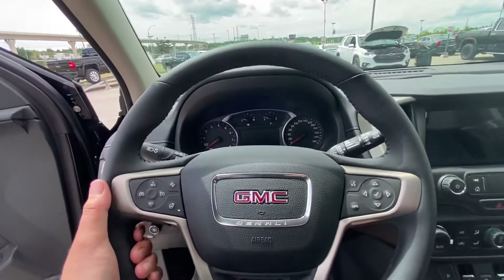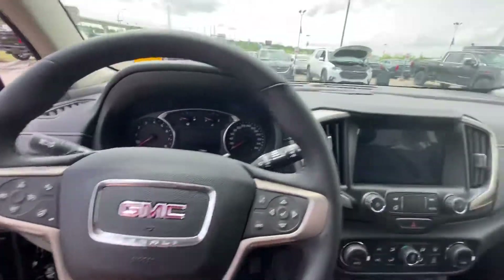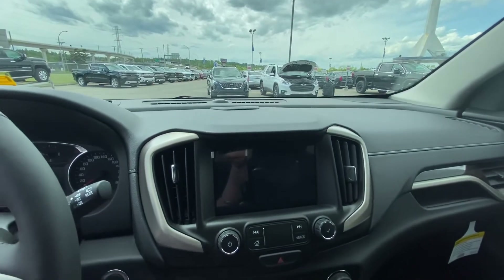Beautiful black leather-wrapped steering wheel with cruise control, forward collision warning, as well as speak-to-talk. This vehicle is equipped with Apple CarPlay, Android Auto, and navigation.